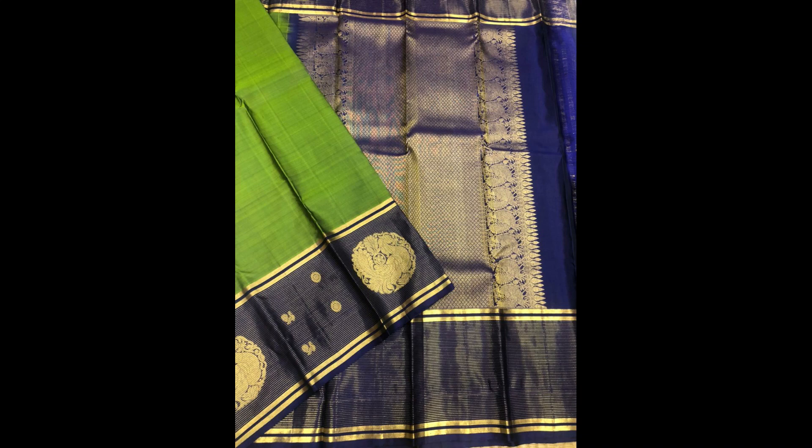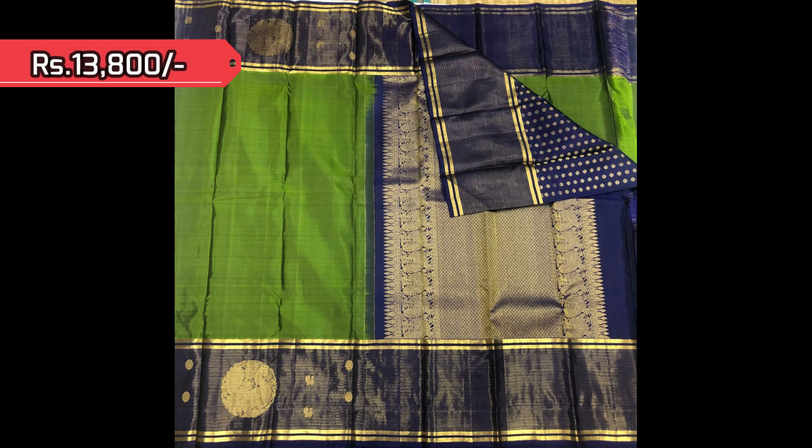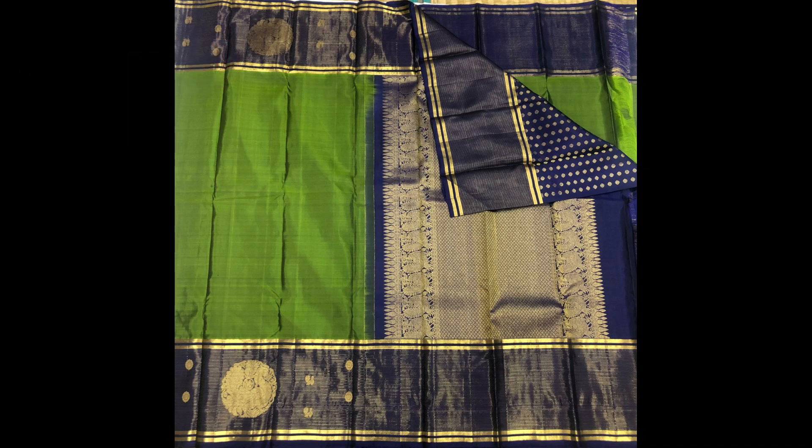Next one is light green with royal blue combination in the borders — a very attractive and unique border design — and polka dots in the blouse piece.